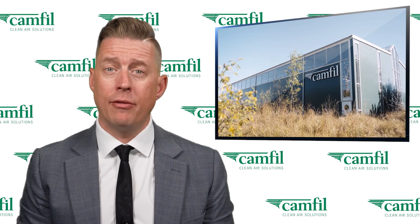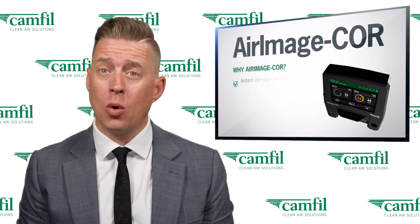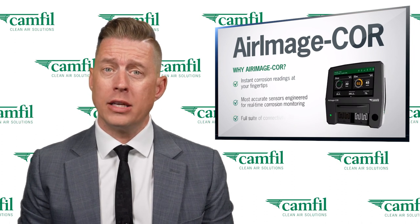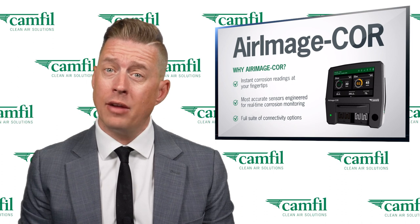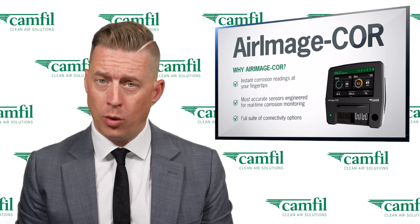Fortunately, global clean air solutions manufacturer CAMFIL has just launched a game-changing solution called the Air Image Core. This revolutionary device proactively monitors corrosion levels, helping wastewater treatment plants get ahead of any potential equipment failures before it's too late.